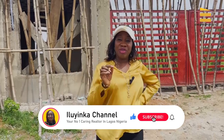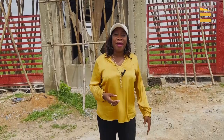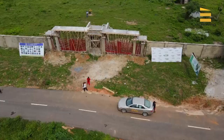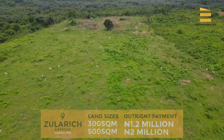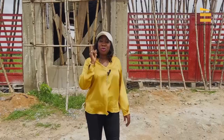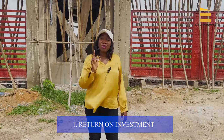Let me itemize reasons why you should invest at Zularich 2.0. The first reason: putting your money in the bank is a waste of time — your money should work for you and have a return on investment. All money in the bank today is actually reducing because of Nigeria's inflation rate. Instead of putting two million naira in the bank, why not invest it here? You can buy a 300 square meter plot for 1.2 million naira. Land always appreciates — it may be slower in some cases, but it always appreciates. This is the only investment that hedges against inflation.